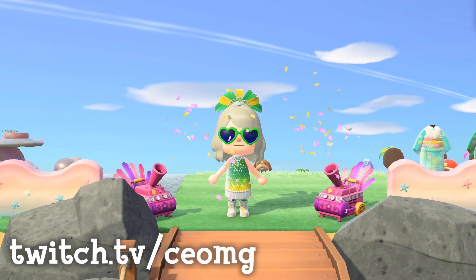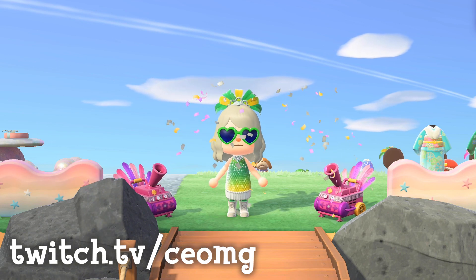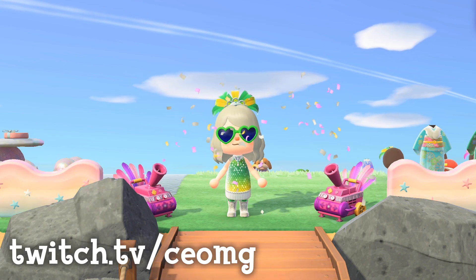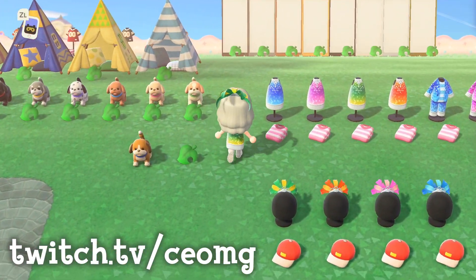Hello! CEO here, and I'm happy to announce the new items that are going to be on my cataloging island. I know many of you missed out on the Toy Day items, so I will have every Toy Day toy in every color variation available to catalog.